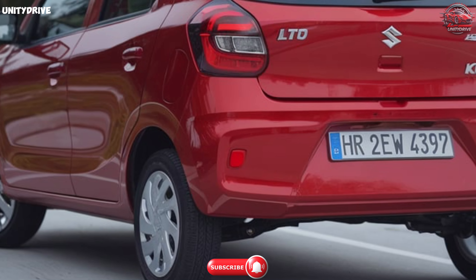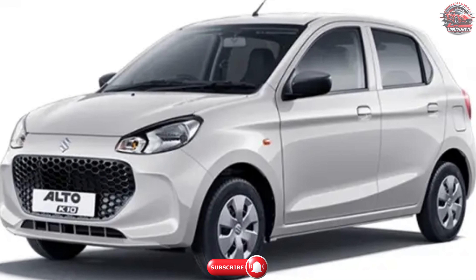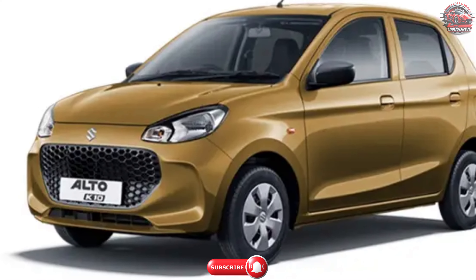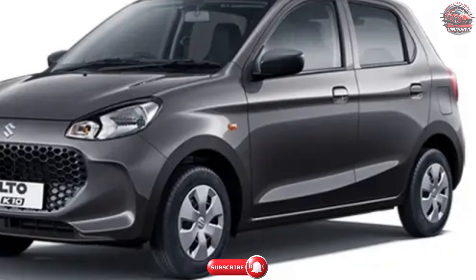Color options. You can get the Alto K10 in several color options. Choose between solid white for a classic, clean look, or opt for one of the stunning metallic finishes like speedy blue, silky silver, sizzling red, or premium earth gold for a more eye-catching statement. For those who prefer something subtle yet classy, metallic granite gray is the way to go.